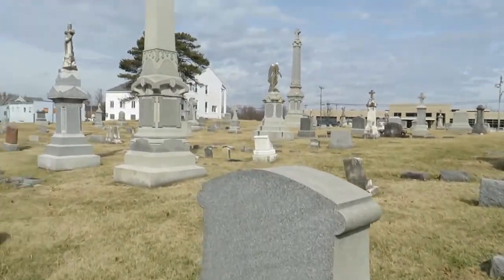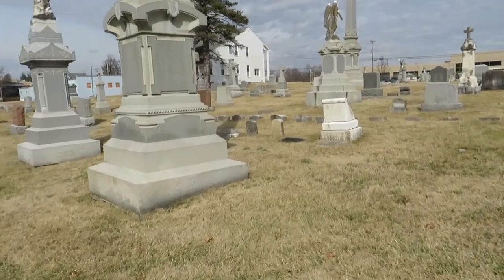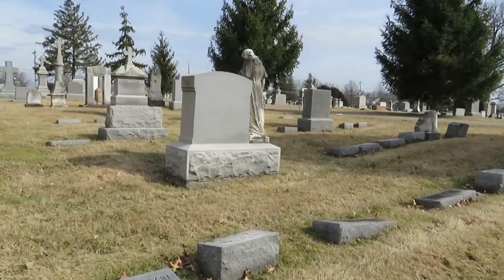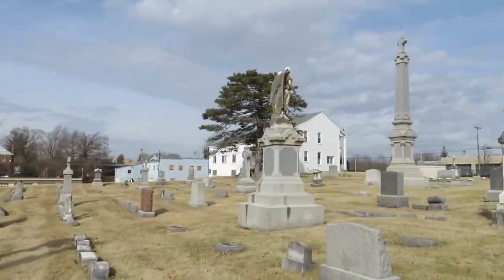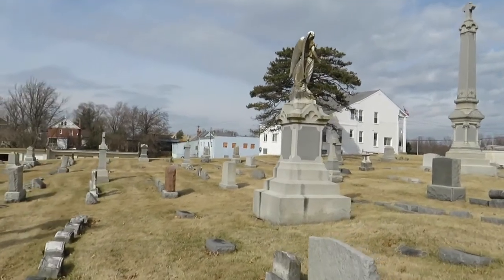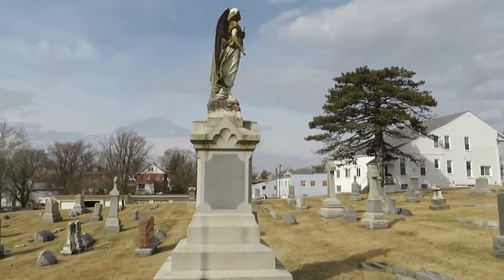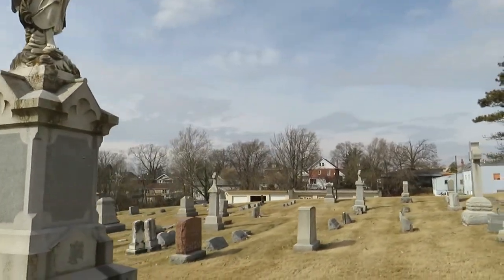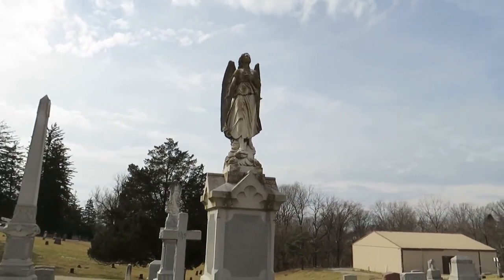These are the tombstones that caught my eye from the highway — really tall ones. These are some older ones, probably at least 100 years old, maybe more, maybe less. They are some cool-looking stones. I like what's on top of them — there's an angel up there. Nice — I like that too, it's a beautiful tombstone.